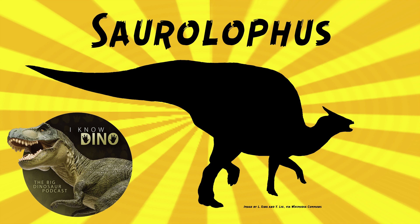Parasaurolophus or Saurolophus having a huge frill attached to its crest would be really interesting. Brown said the crest is, quote, the most characteristic and striking feature of the skull.